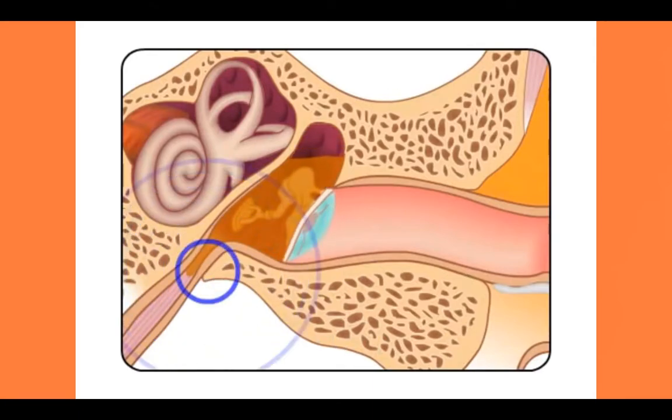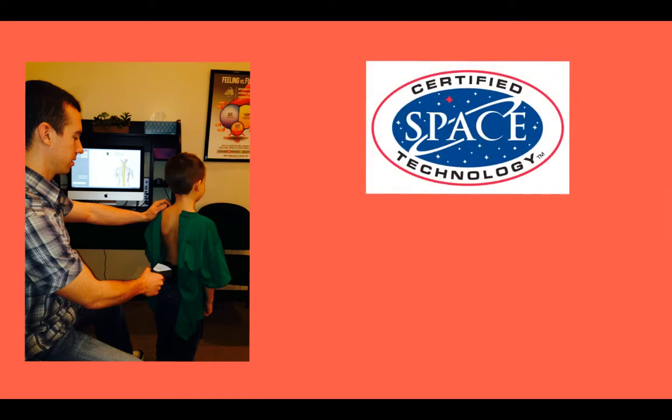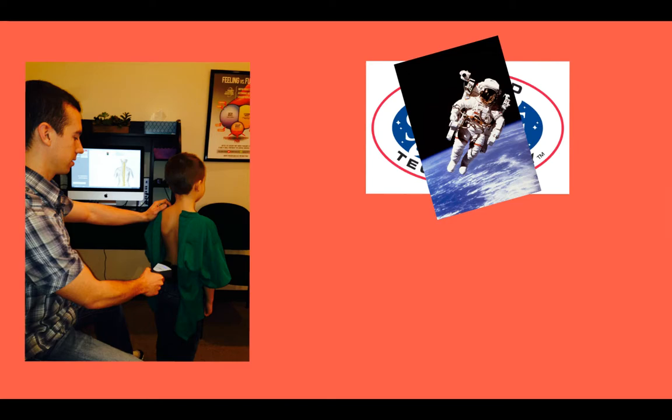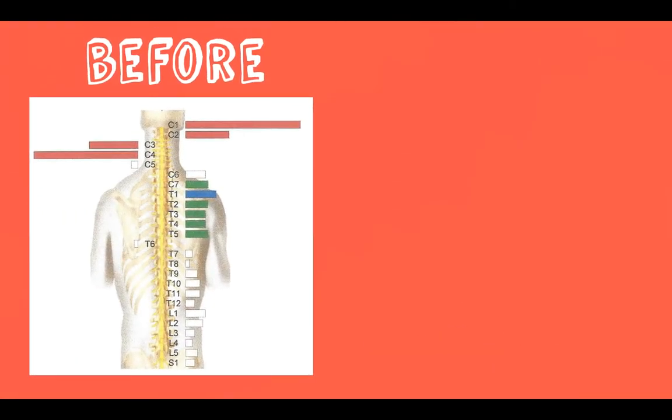We see this every day — ear infections are one of my favorite things to work with in kids. The great news is it's a very easy way to find out if the problem behind the ear infections is neurological. Any good pediatric chiropractor utilizes these scans in their office to determine exactly where the problem is. This is literally the same technology they use on astronauts to see if they're healthy enough for space, but it's completely non-invasive, painless, no radiation, and best of all there's no guessing. The scans have a very clear output on screen which we'll go over and explain to you in detail.